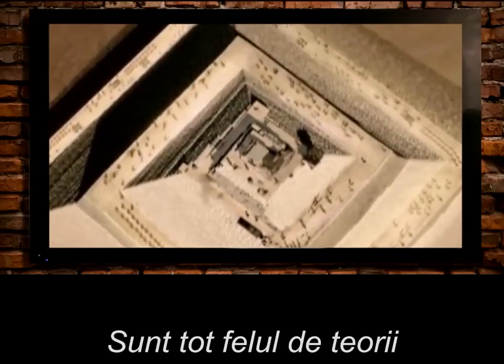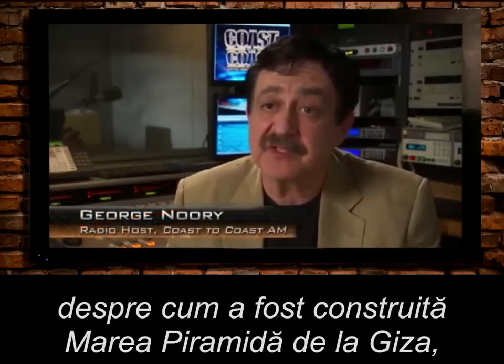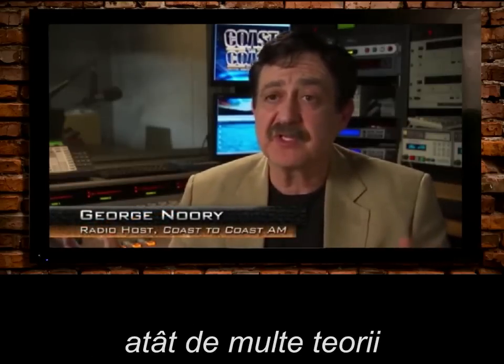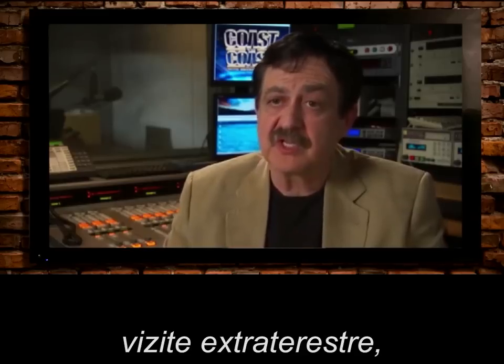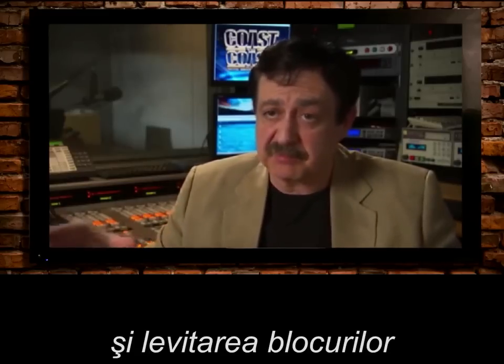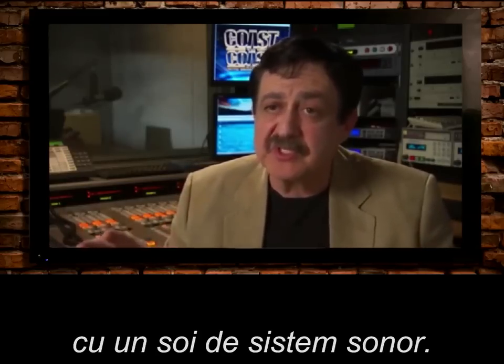There are all kinds of theories on how the Great Pyramid of Giza was built — so many theories you just sit back and shake your head, and that includes ET visitations and levitating the blocks with some kind of sound system.